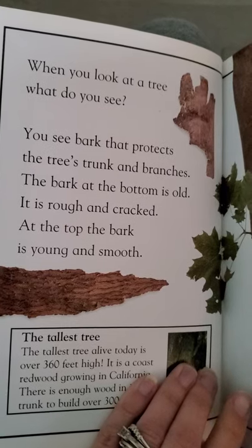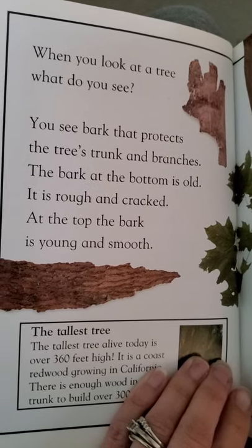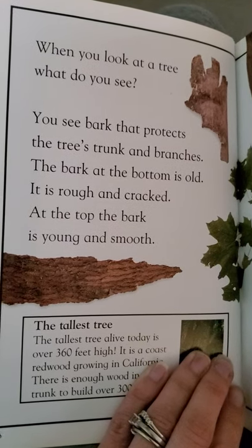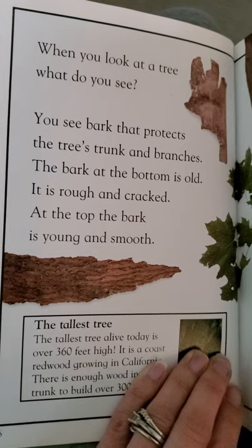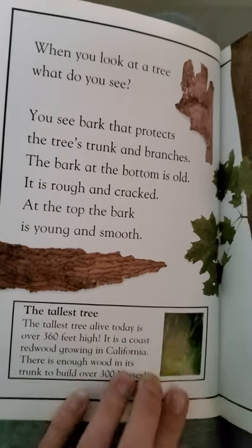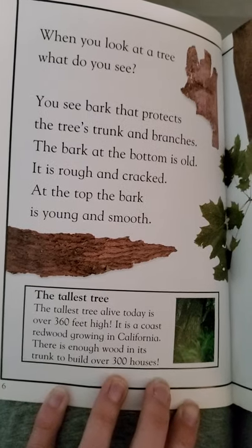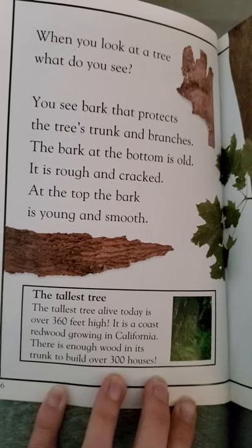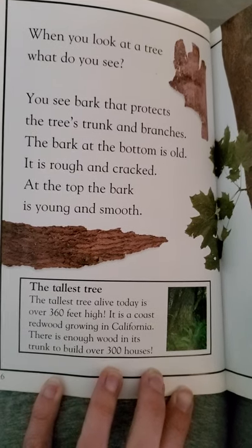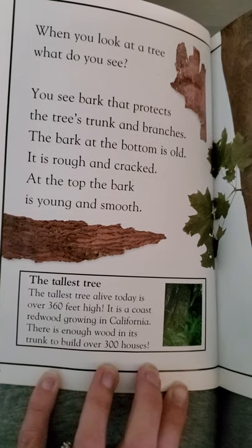When you look at a tree, what do you see? You see bark that protects the tree's trunk and branches. The bark at the bottom is old — it is rough and cracked. At the top, the bark is young and smooth. The tallest tree alive today is over 360 feet high. It is a coast redwood growing in California. There is enough wood in its trunk to build over 300 houses.